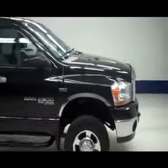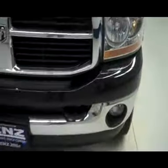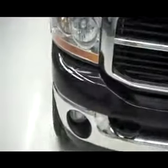This is stock number B3801, a 2006 Dodge Ram 2500 — it is gas. As you can see it has the factory fog lights, nice clean chrome bumper, and also a very nice clean chrome grille. It does have the 5.7 liter Hemi.